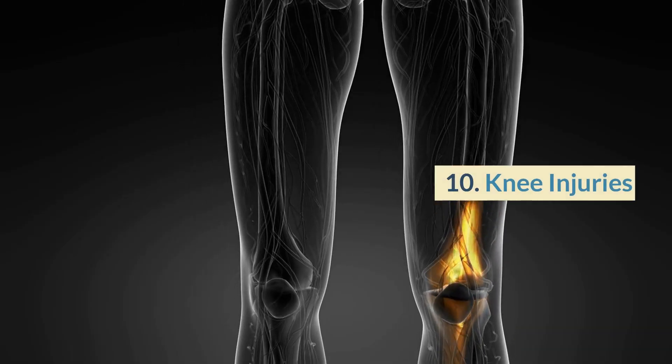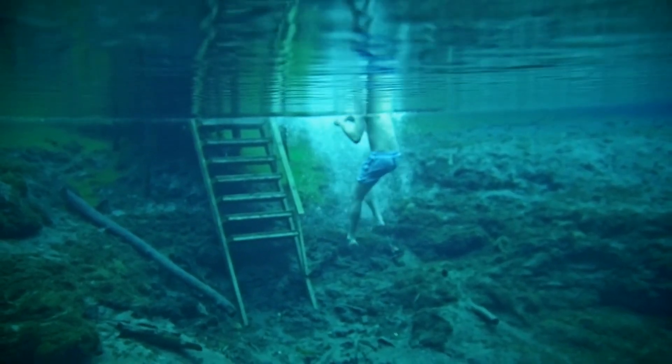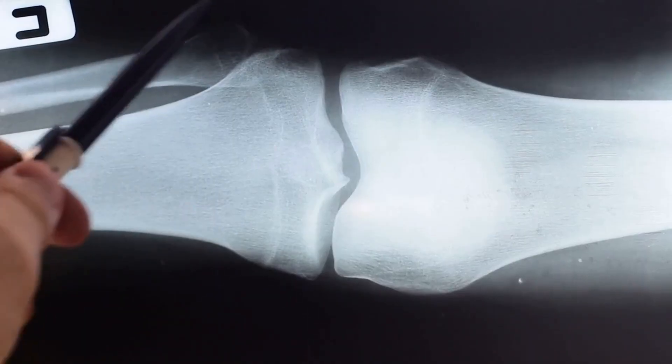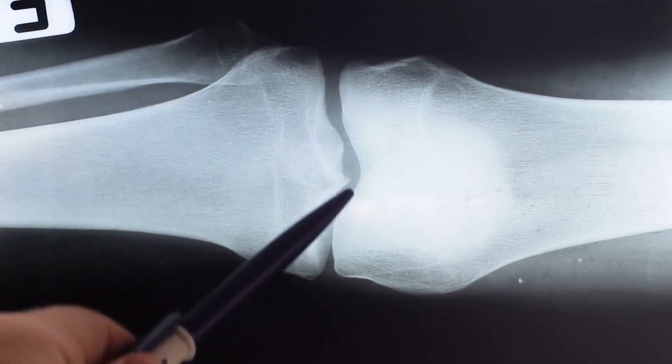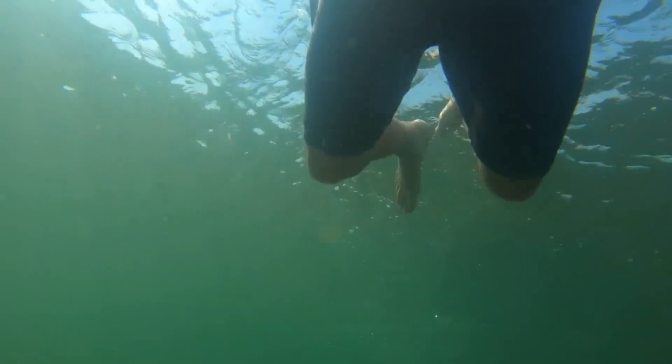Number 10: Knee injuries. Like the shoulders, the knees can also be prone to injury when swimming. Knee injuries like patellar tendonitis and meniscus tears can occur due to repetitive kicking motions. To prevent knee injuries, use proper form and avoid overtraining.